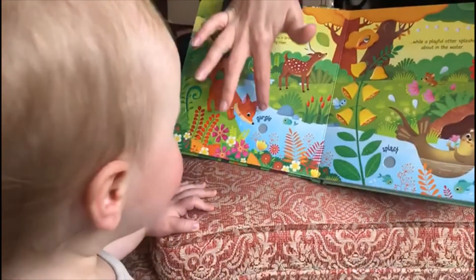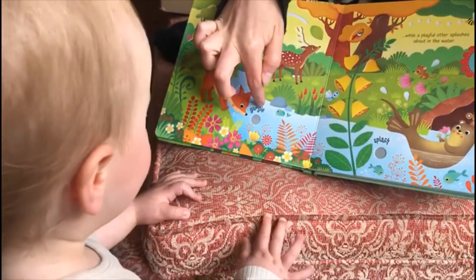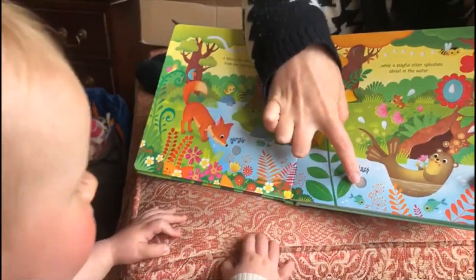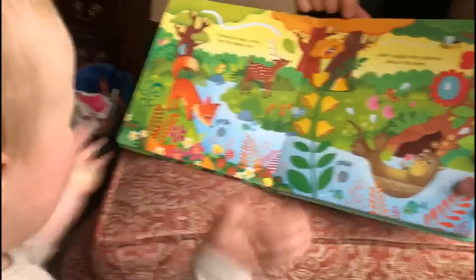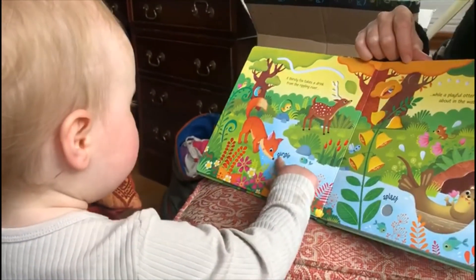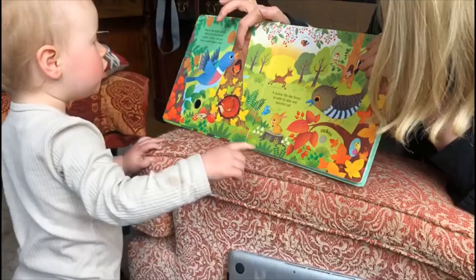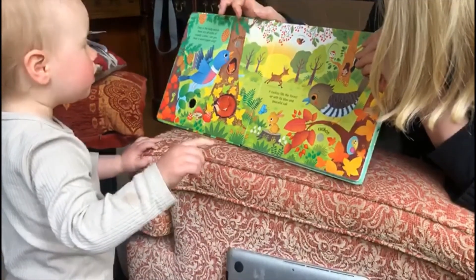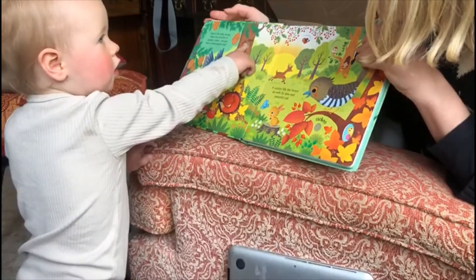That's the fox drinking. That is the fox drinking from the river. Do it again. Do it. That's like a bird you hear in the morning.